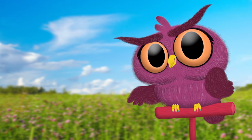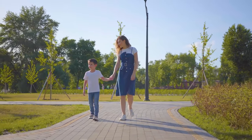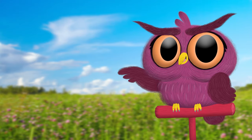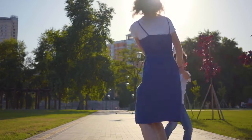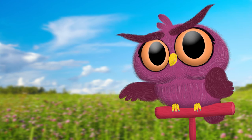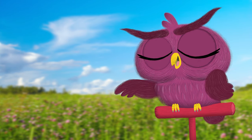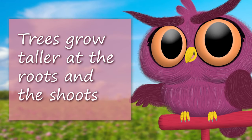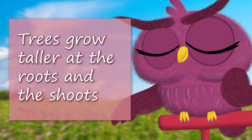You might think they grow like people, and just get taller and longer all over. When you grow, your legs grow, and your arms grow, and the middle of your body grows too. Animals like us grow bigger and taller all over. But that's not true for trees — trees only really grow taller in a few special areas: the roots and the shoots.